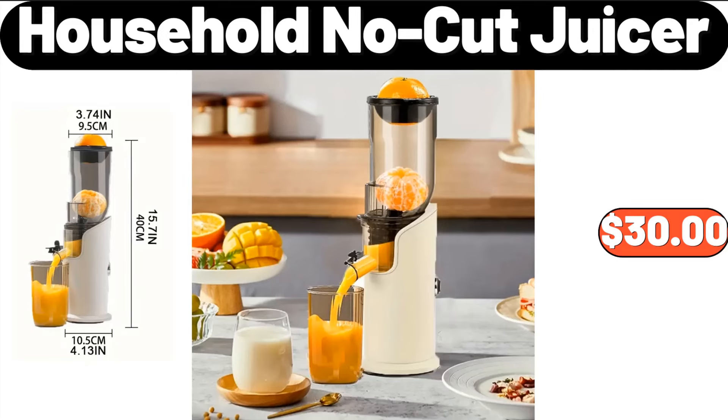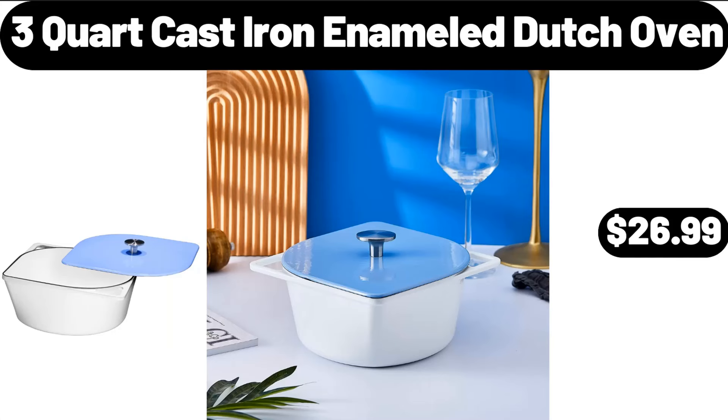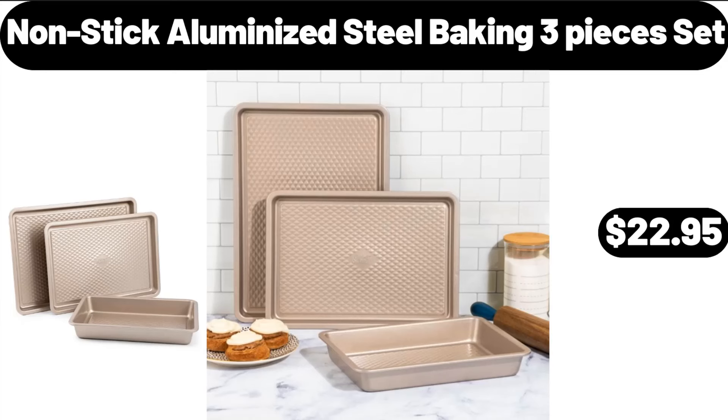Household No-Cut Juicer, $30. 3-Quart Cast Iron Enameled Dutch Oven, $26.99. Non-Stick Aluminized Steel Baking 3-Pieces Set, $22.95.